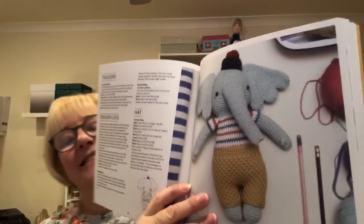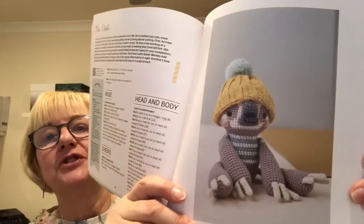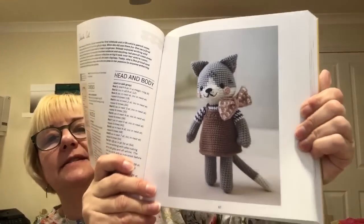Again, I don't know what to say other than these books are fabulous. Everything in them I love — some more than others. I'm not super keen on the sloth, I'm not going to lie. But then I like this little kitten — isn't that lovely? So that's book number two and I'm ashamed to say I've not made anything out of that.